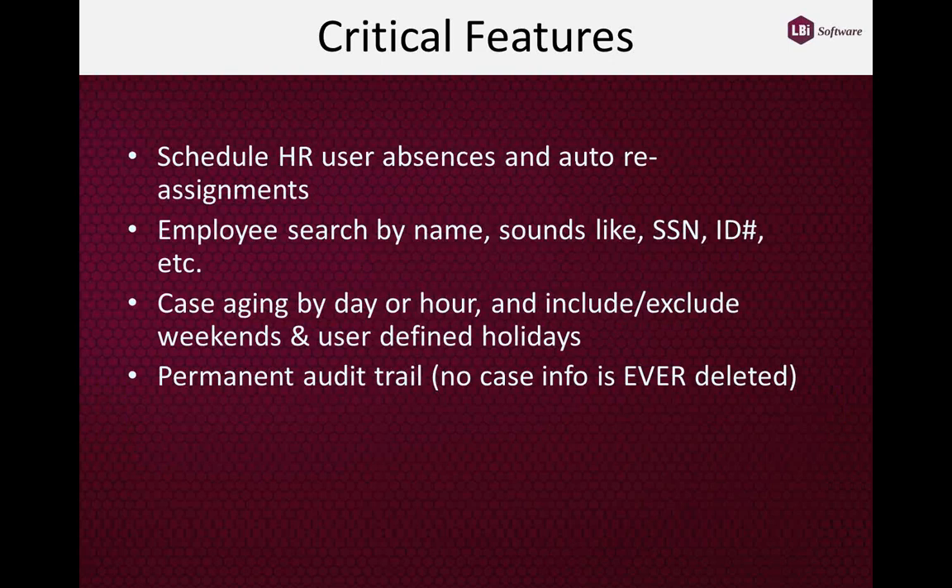We provide the ability to schedule absences in advance and have cases for that absent person automatically transferred to an alternate person. In HR, unlike IT, you may have only a limited number of people who can handle certain cases. For example, if Mary handles all maternity cases and Bob is the only backup, you can schedule all of Mary's cases to automatically go to Bob when she goes on leave or vacation.